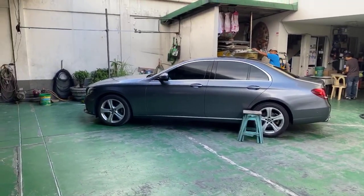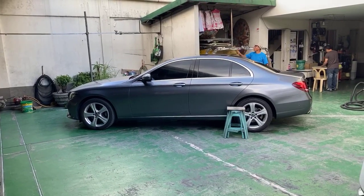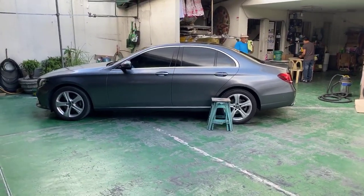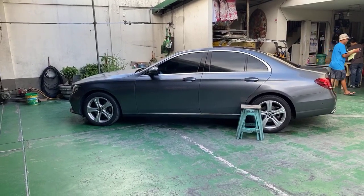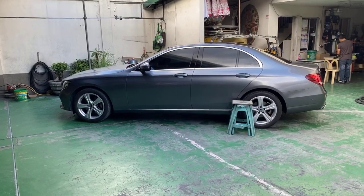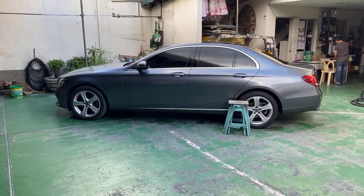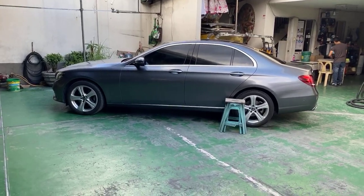By the way, this car is about to be ready in the next week or so. It's one of 10 E220d units in the country — there are only 10 units of the E220 diesel available. It's going to be ready for sale very soon at a very good price, so watch out.